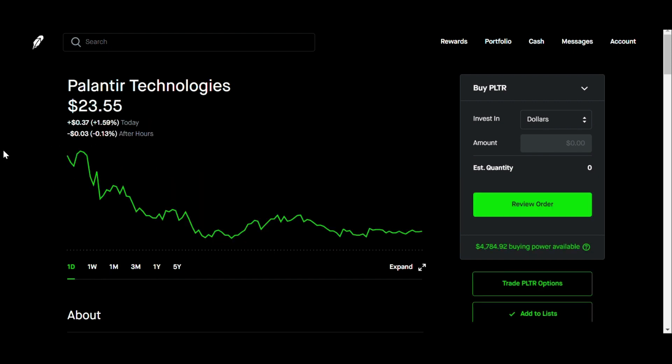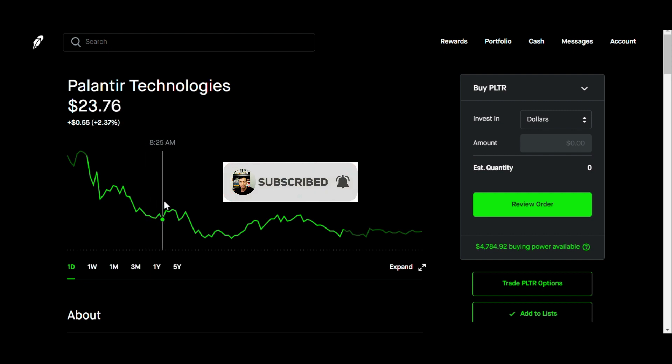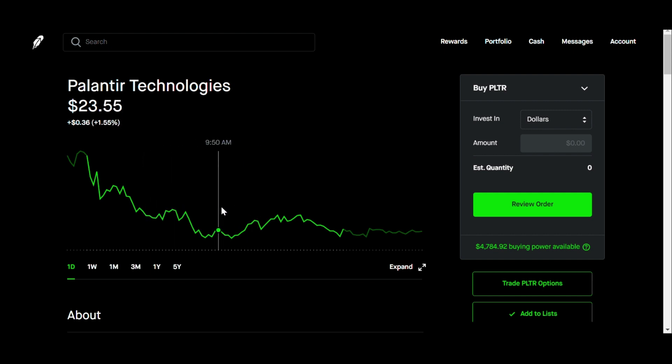If you were doing covered calls, that kind of sucks for you if you covered early and rolled out your position — you probably should have waited at least 30 minutes to an hour in. That's usually what I like to do, because that way you get a good feel of where it's heading. There's usually a lot of volatility the first 30 minutes to an hour; after that it kind of dies down, and from there you should be able to see where it's heading and it's at least somewhat stabilized for that day.